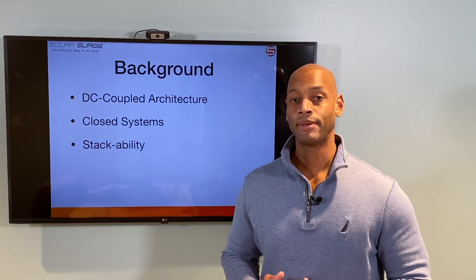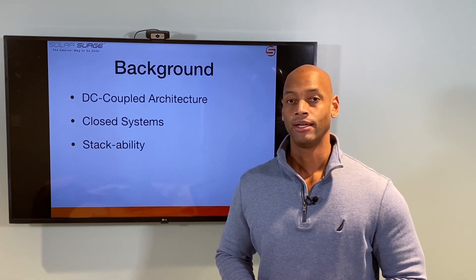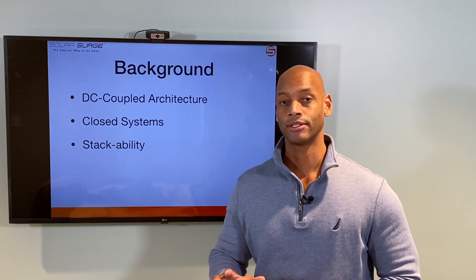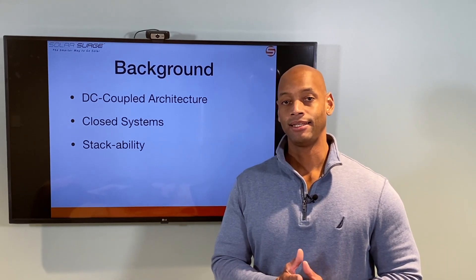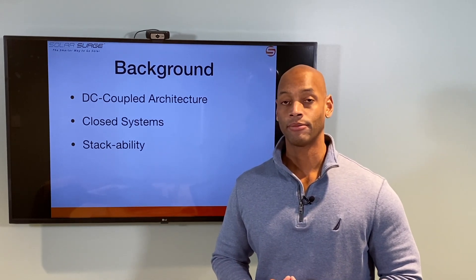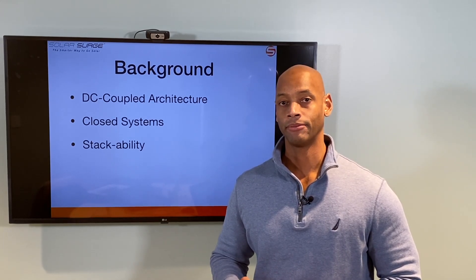Both of these battery systems are what's called a DC coupled battery system. What that means is that the connection between the solar panels and the battery system happens on the DC side of the system — or another way to say it is the battery can be directly charged from the solar panels without having to go through an inversion or a transformation.